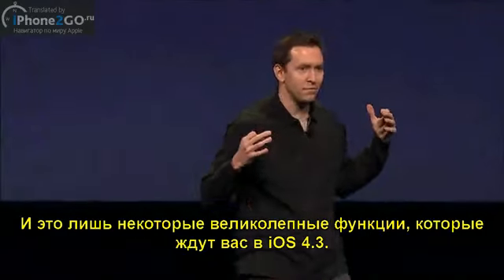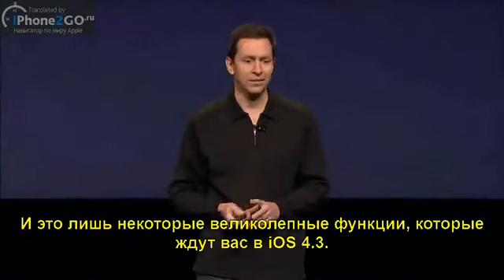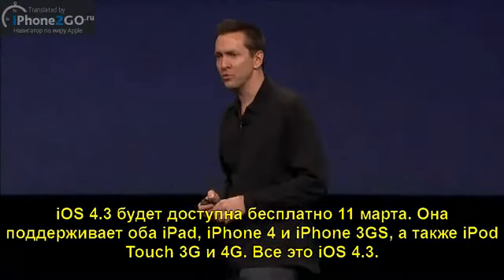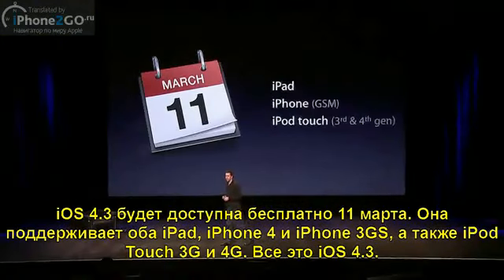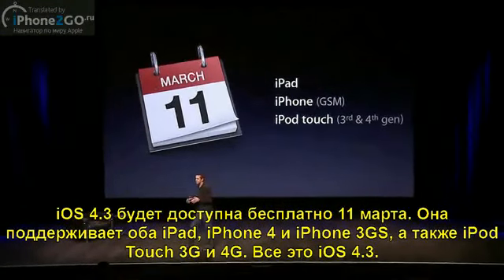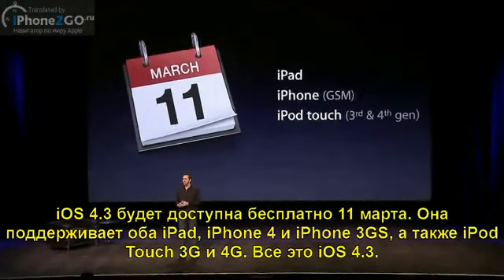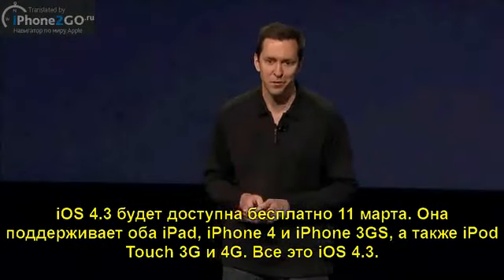So, these are just a few of the great enhancements and features that we're bringing out in iOS 4.3. iOS 4.3 will be a free download on March 11th. It supports all iPads, it supports GSM iPhone 4s and iPhone 3GS, and third- and fourth-generation iPod Touch. And that is iOS 4.3.